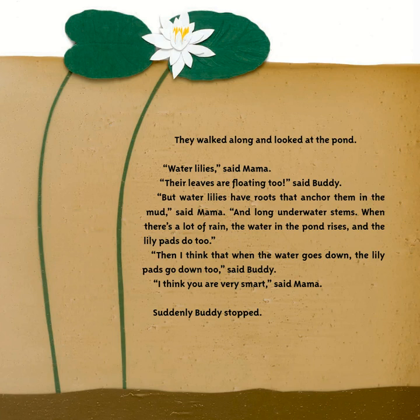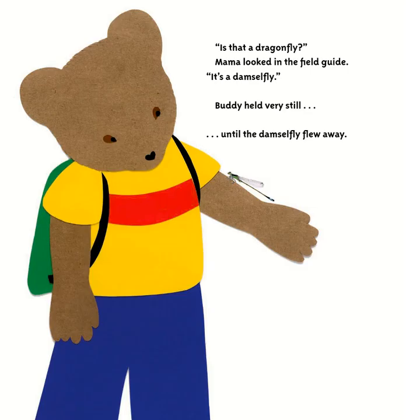They walked along and looked at the pond. 'Water lilies!' said Mama. 'They're floating leaves too,' said Buddy. But water lilies have roots that anchor them in the mud and long underwater stems. When there's a lot of rain, the water in the pond rises and the lily pads do too. 'I think when the water goes down the lily pads go down too,' said Buddy. 'I think you are very smart,' said Mama.